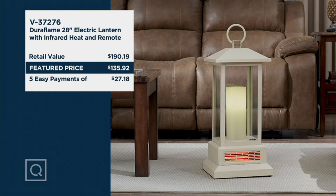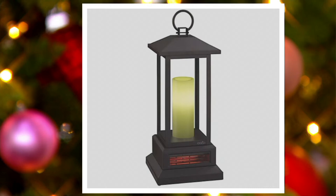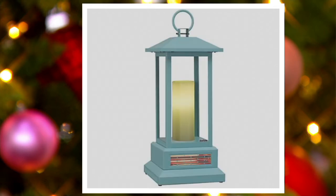The cream color is sold out. Here are the colors that remain: there's the classic black — can't go wrong with that — and then we have bronze, cinnamon, gunmetal, and turquoise. Isn't that pretty?